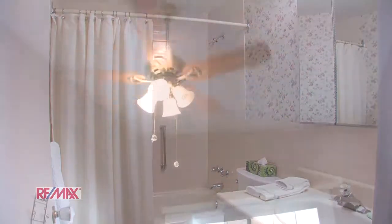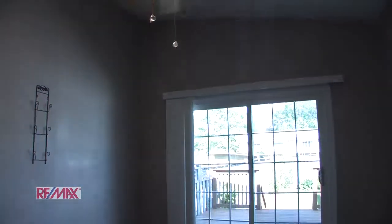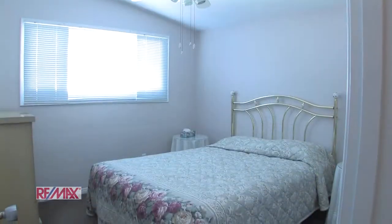Moving on down the hallway we have the 4 piece bath, the master bedroom with walk out to the deck, and 2 more bedrooms.